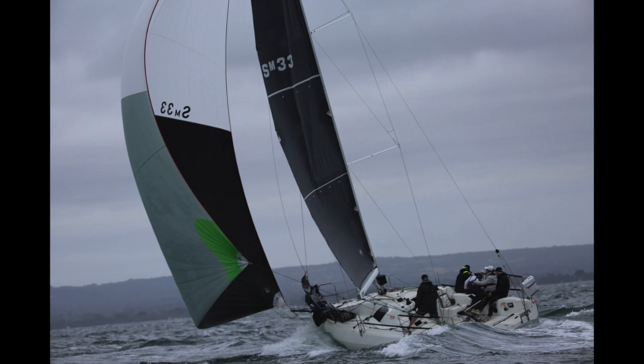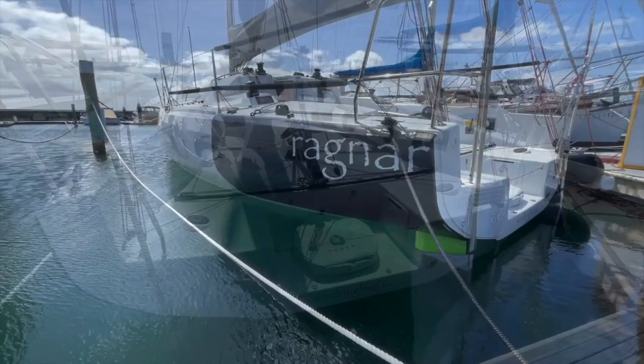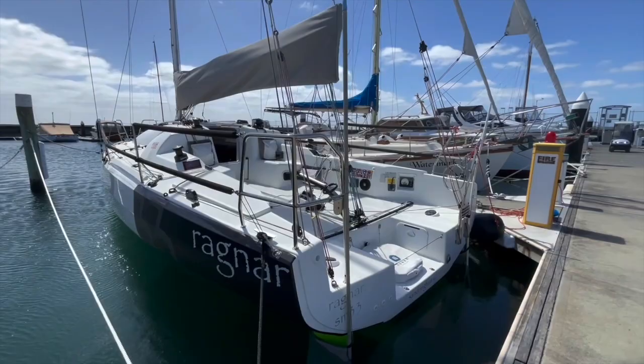With a design inspired by the foiling Amokas, the concept was to build a yacht to be versatile for inshore and offshore sailing and yet simple enough to sail fully crewed or short-handed.